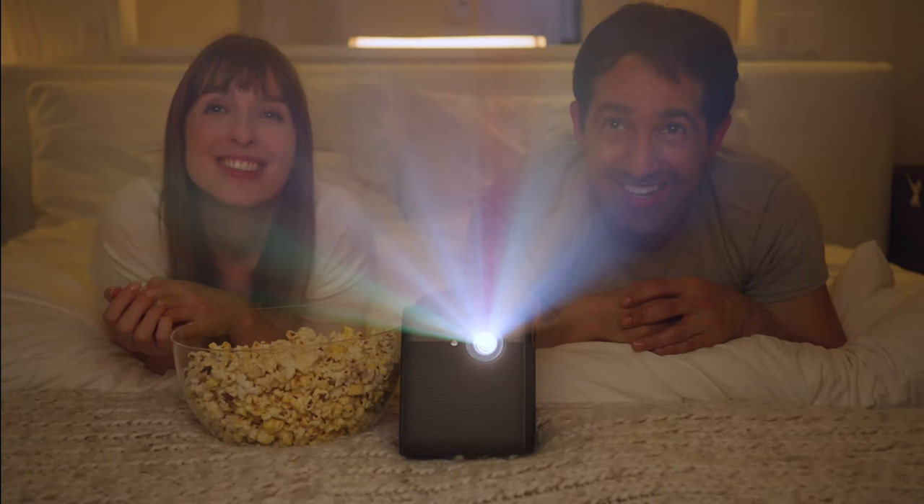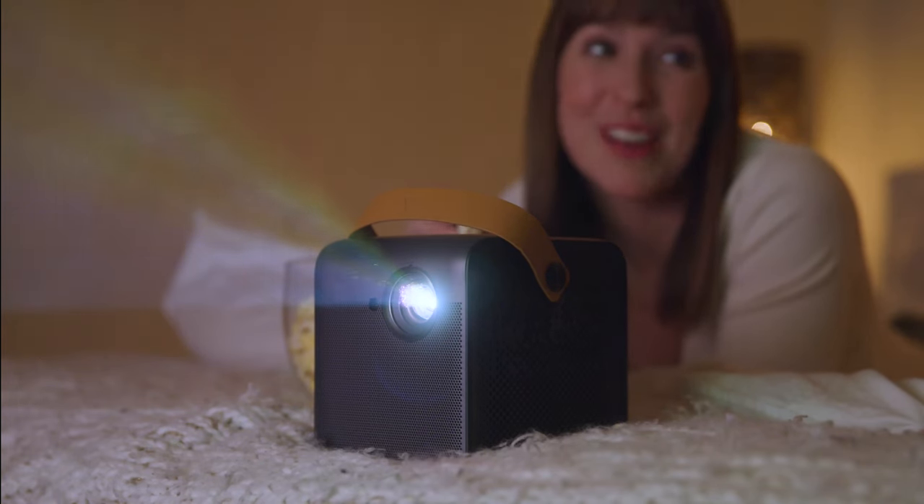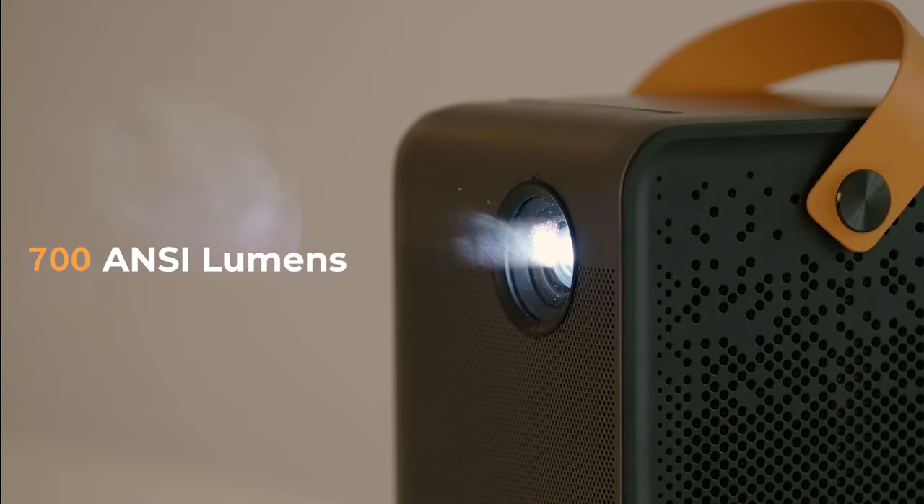Introducing the 4Movie Dice, the most easy-to-use and brightest portable projector on the market today. The 4Movie is an important member of the Xiaomi ecosystem. As part of the Xiaomi ecosystem and using the most advanced technology, the 4Movie Dice features a 1080p Full HD display and an output of 550 ANSI lumens.